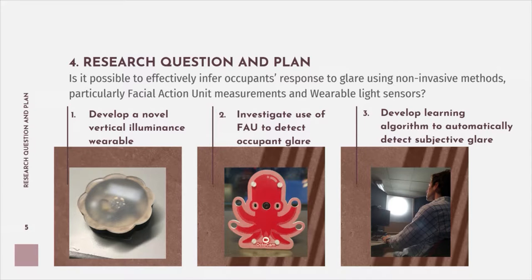There are three steps that the students took to develop a methodology. The first was to develop a novel vertical illuminance wearable using existing technology put together in the form of a badge. Secondly, to investigate the use of different facial action units to detect glare. Third, to develop a learning algorithm to automatically detect subjective glare and allow the blind or smart glass to change accordingly for that personal occupant.